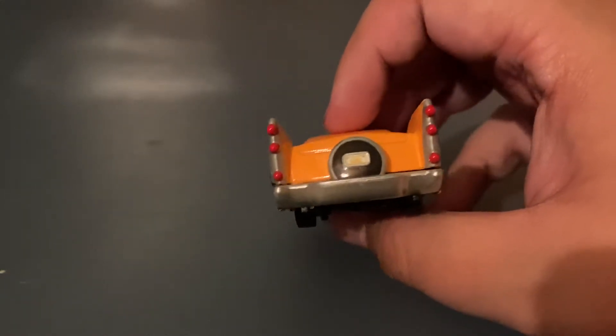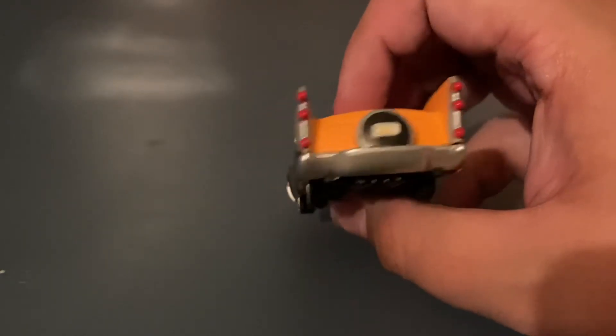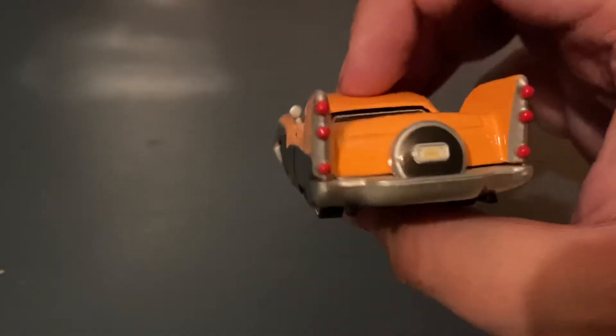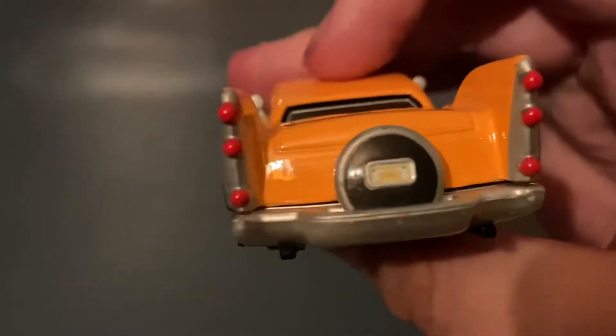On the rear, he's got very interesting taillights with three segmented taillights going down each fin. And a spare tire sticking out of the bumper.